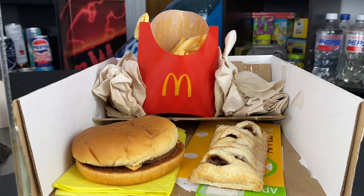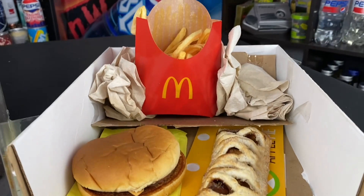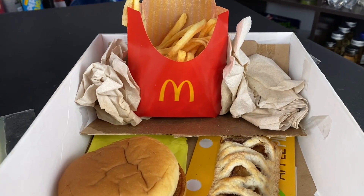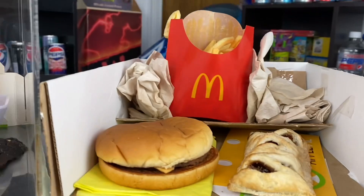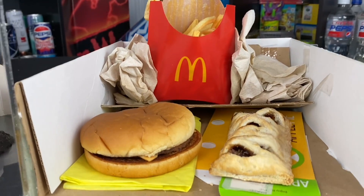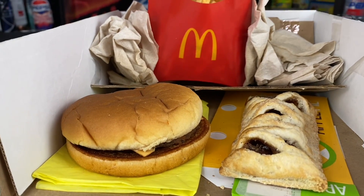Here is the same thing — McDonald's food that's been left out since May 31st of 2022. A couple of years younger than the sealed one, but you could tell the difference.